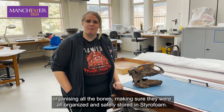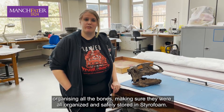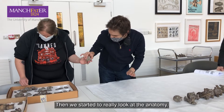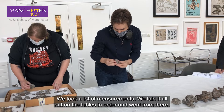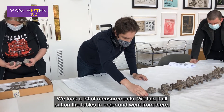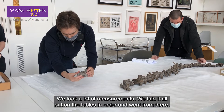We started out by organising all the bones, making sure they were safely stored in styrofoam, and then we started to really look at the anatomy. We took a lot of measurements, laid it all out on the tables in order, and went from there.